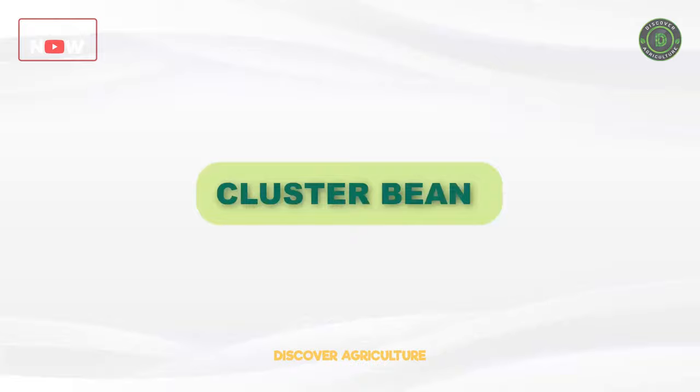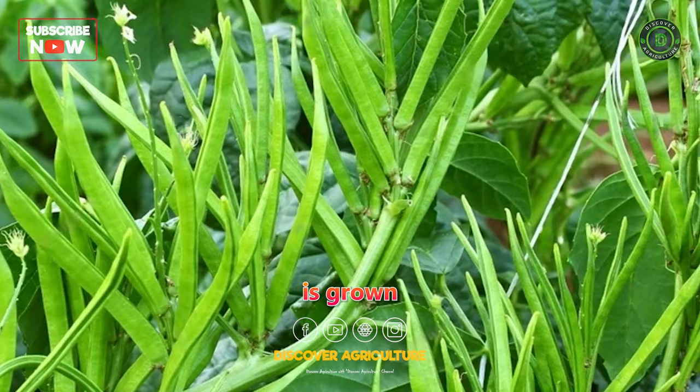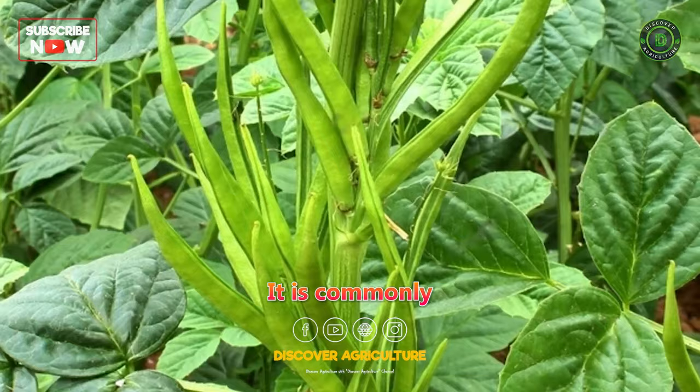Cluster bean, also known as guar, is grown as a green manure crop due to its nitrogen-fixing properties. It is commonly used in arid and semi-arid regions where it can thrive in low-water conditions.